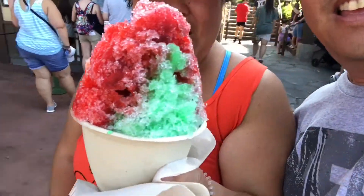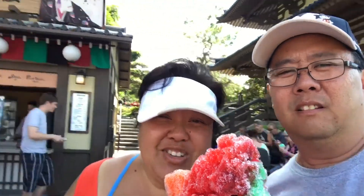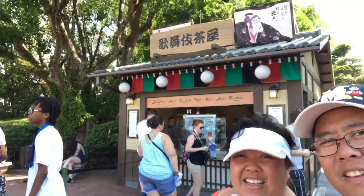Here we are in one of our favorite lands — the Japan Pavilion. It's not part of food and wine, but it's very refreshing. They have this all the time at the Japan Pavilion. It's called Kakigori — it's really shaved ice. Rainbow shave ice.